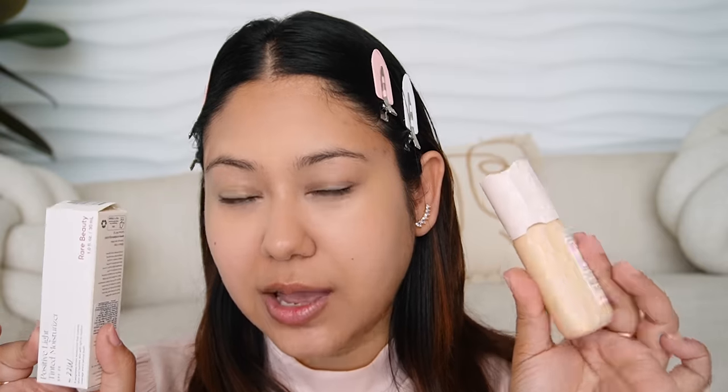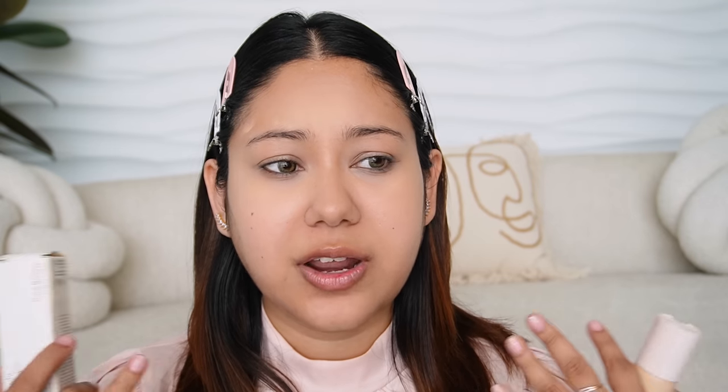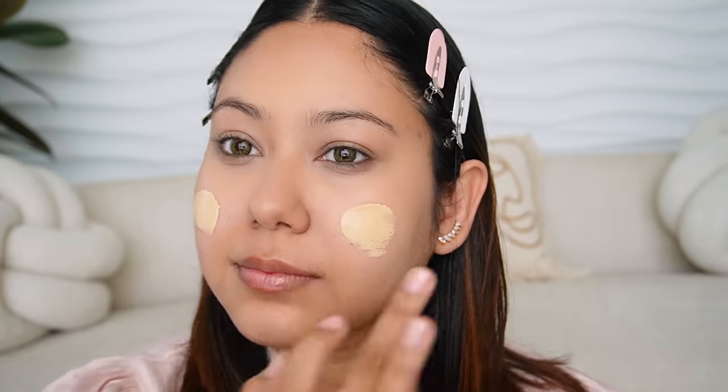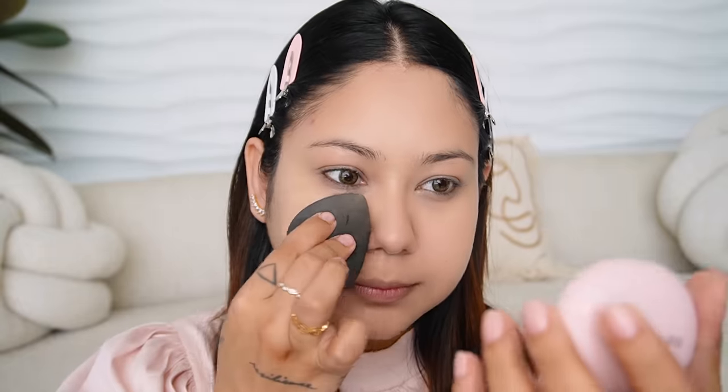Rare Beauty has different foundations — one is a buildable medium-to-full coverage and one is a tinted moisturizer with SPF. Since I don't use full coverage foundation on an everyday basis, I went with the Positive Light Tinted Moisturizer with SPF 20, in shade 22W. It doesn't blend as well with the brush since it's a tinted moisturizer, but with my beauty blender it blended completely. The coverage is quite good — it covered all my darkness and uneven skin tone well. My skin shade is a little light right now because I got tan in Mumbai and haven't done any facial, so this is more of my winter shade, but it's definitely something I'll use on an everyday basis.